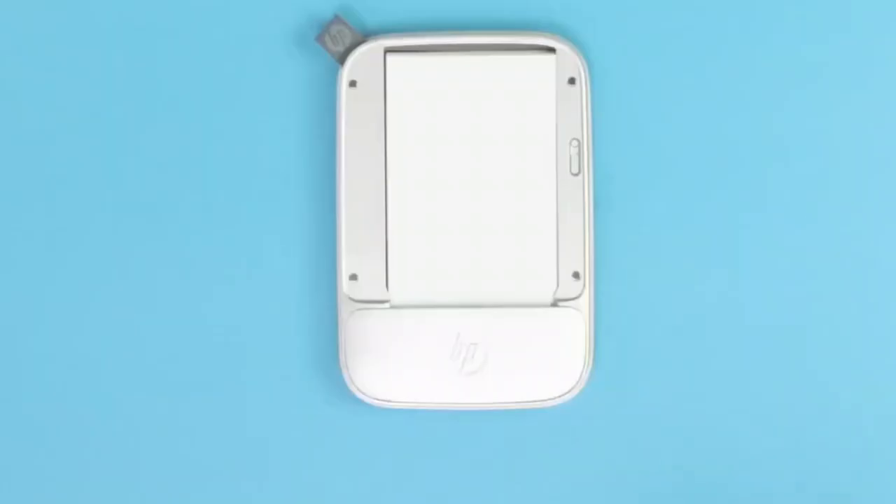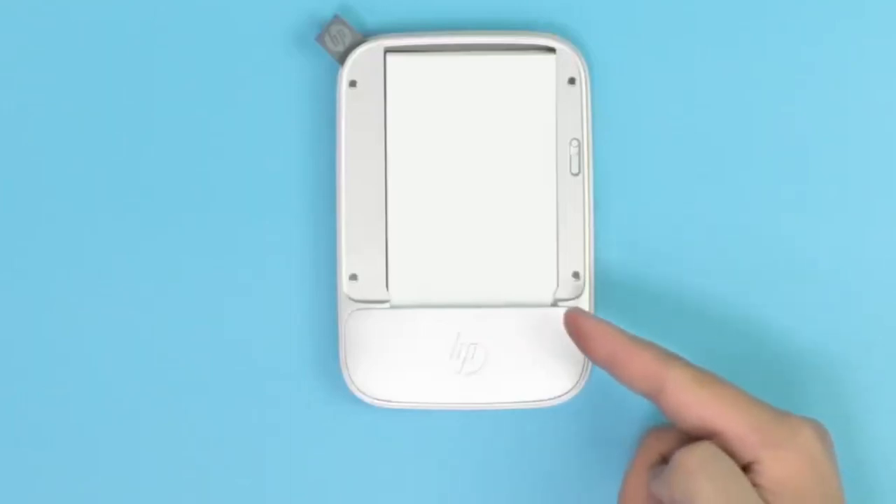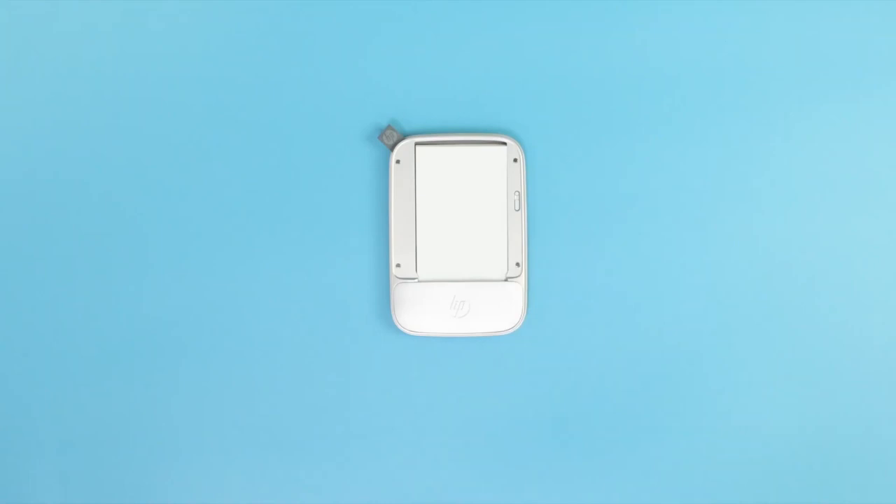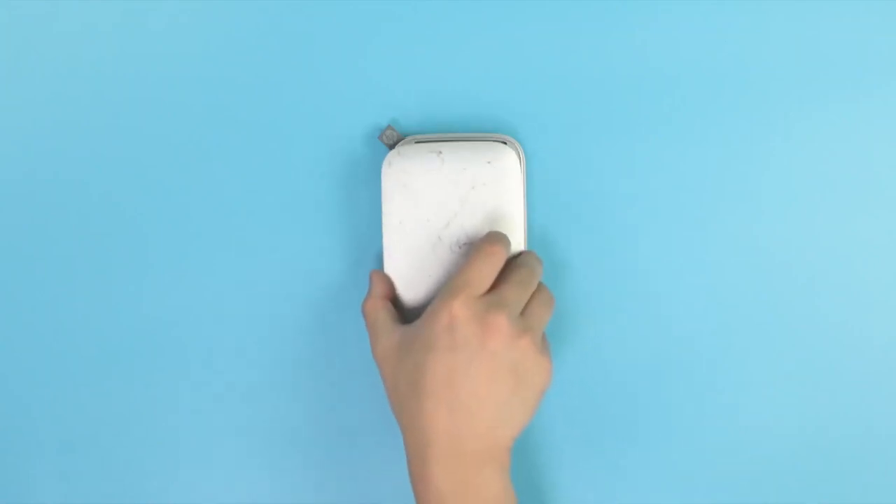Load the 10 sheets of HP Zinc 2.3 by 3.4 inches sticky-backed paper into your portable picture printer, and create smudge-proof photos and stickers for journaling and your creative projects.